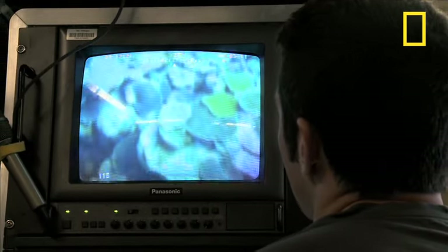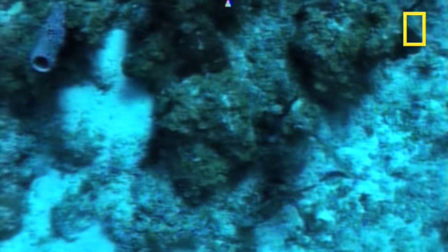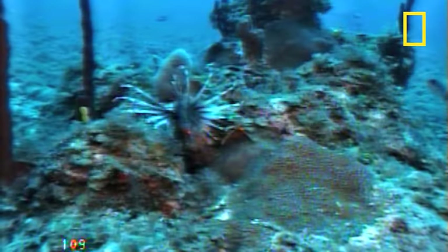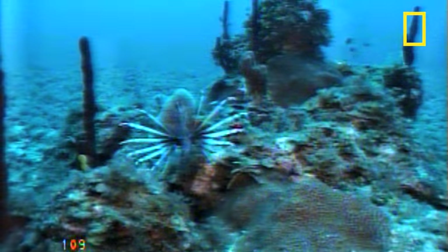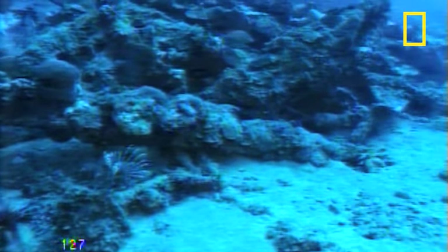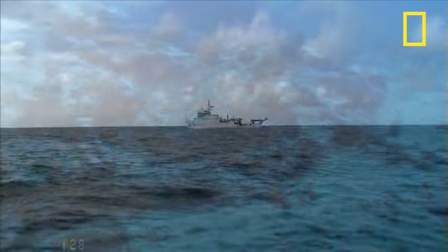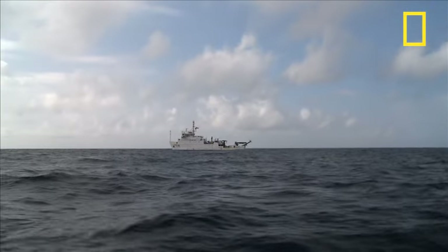As researchers pilot the ROV deep under the sea, scientists note the health of the coral, types of fish — including the invasive lionfish — and inspect man-made debris, including lost fishing gear and even newly found shipwrecks. All of this data will help scientists better understand the reefs here, and offer insights into ocean changes elsewhere.